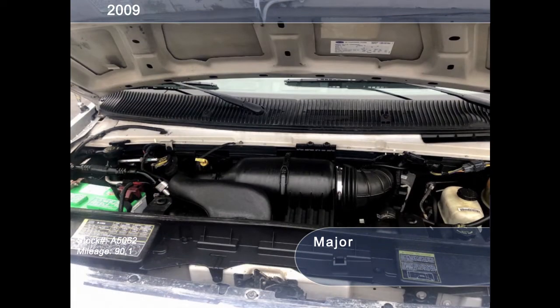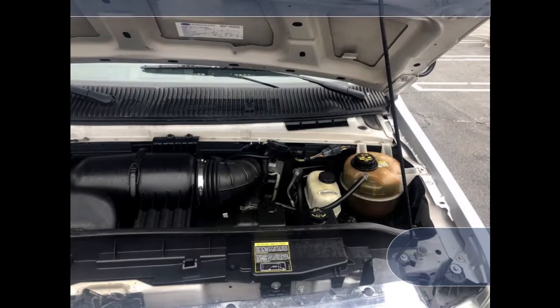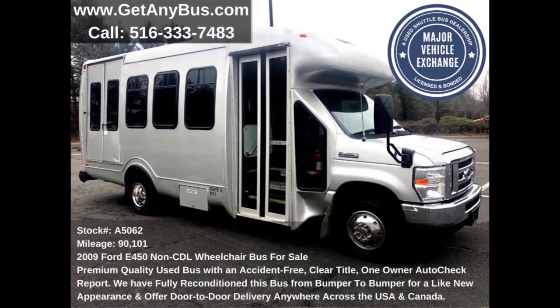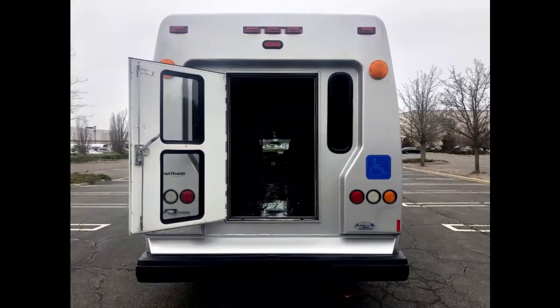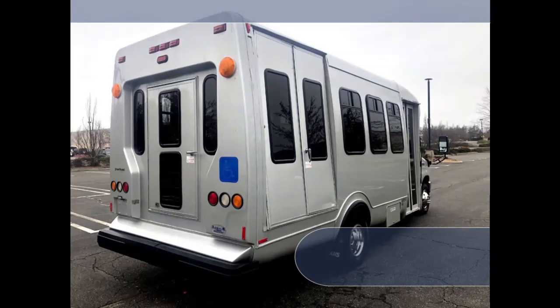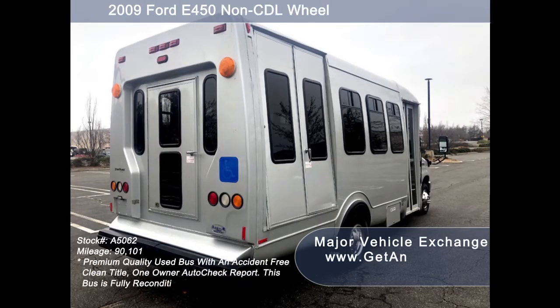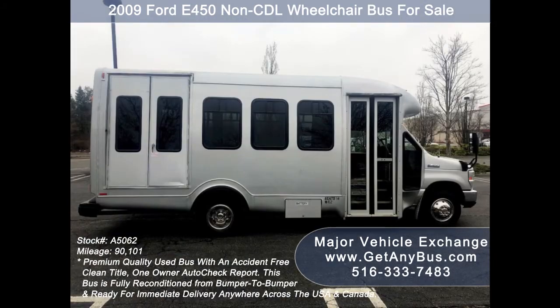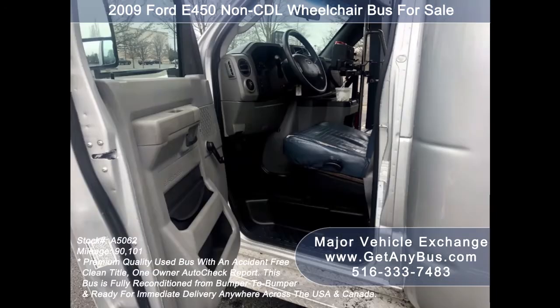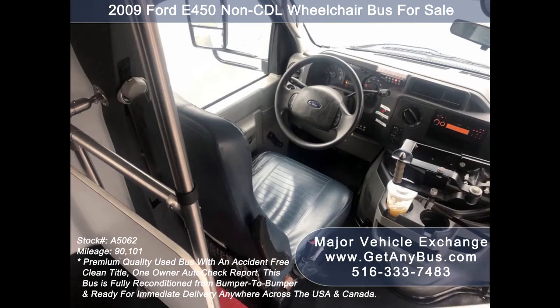All electrical and mechanical equipment is in proper working condition and all fluids have been checked and changed as needed. This used passenger bus has numerous features including rear door exterior auxiliary lighting, 4D 450 StarTrans fiberglass conversion shuttle bus, tinted T-slider windows, electric passenger door, Braun Vista electronic wheelchair lift, anti-lock brakes, and driver entrance step with reclining driver's seat.